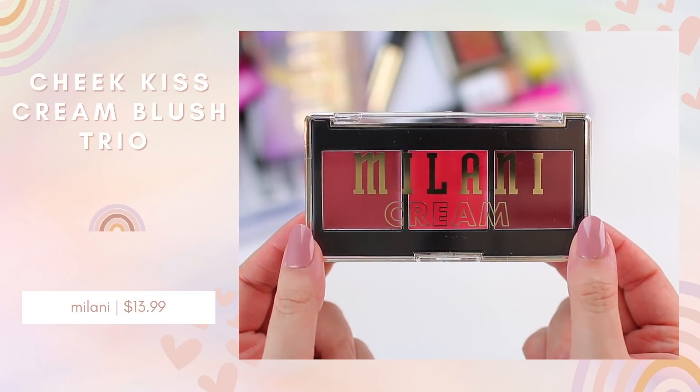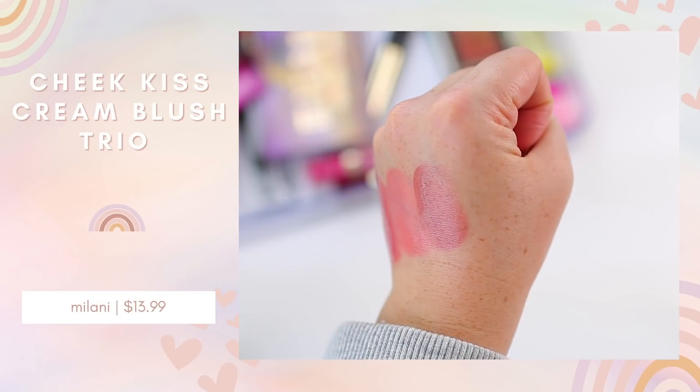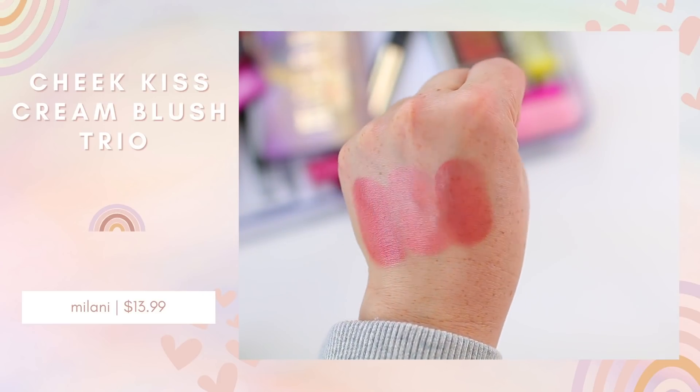I also picked up their two new cheek palettes. Last year I had really good luck with the Milani cream blushes — I thought they were as good as any high-end cream cheek product I tried. So they released a Cheek Kiss Cream Blush Palette and I wanted to see if the formula was the same as the individual ones. These blushes are a little bit deeper than what I would typically wear, but you can sheer it out or build it up. The packaging is quite cheap plastic, which could be good for traveling since it won't shatter, but it doesn't feel luxurious.